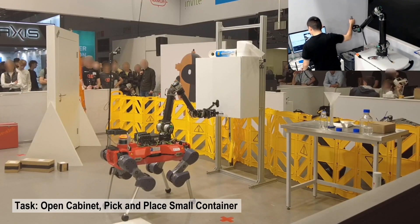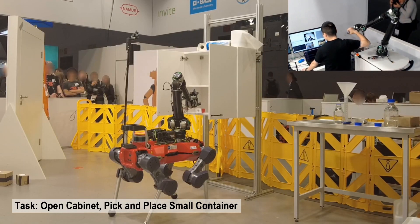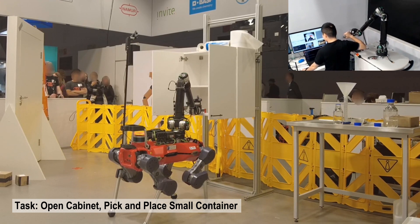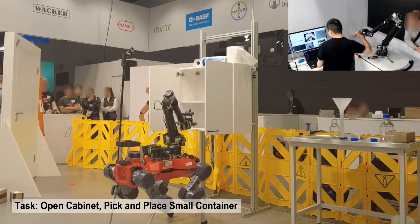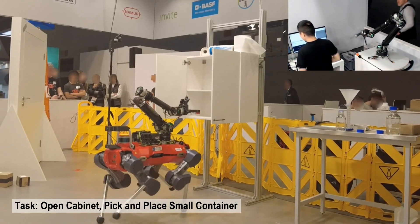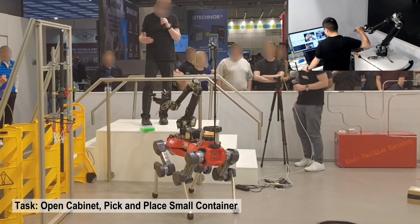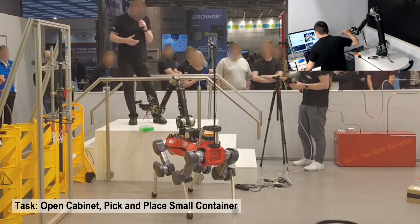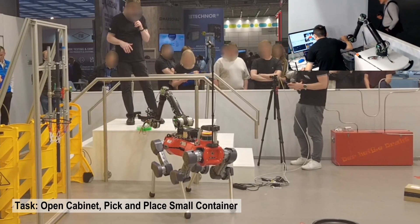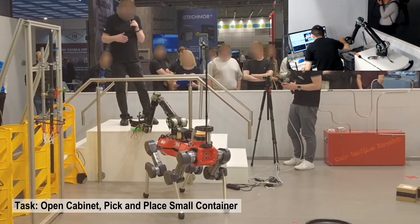During the cabinet inspection task, a closed cabinet needed to be opened such that a container inside the cabinet can be picked up and placed on a designated position. In addition to the leader-follower interface for controlling arm motions, a game controller is also used to command walking, opening and closing the gripper, and also for commanding highly precise arm motions for tasks that require it. Here, the red container that was picked up needs to be placed on top of the green container on the staircase.